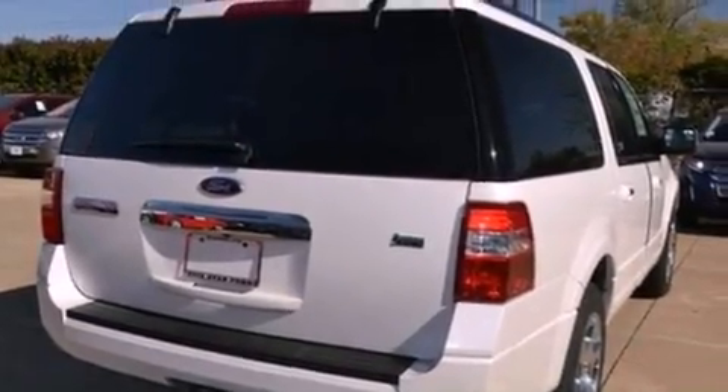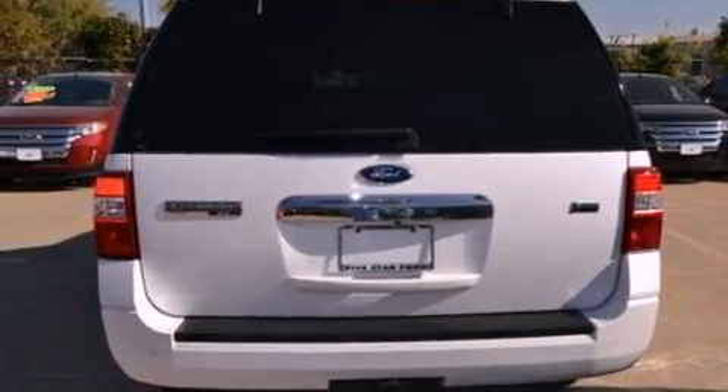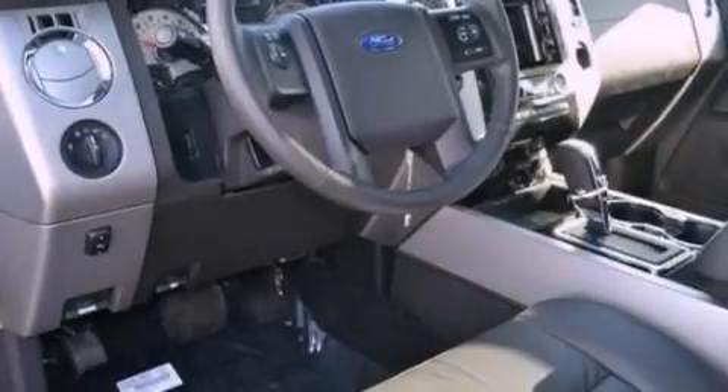Also included are a trailer hitch receiver, running boards, an anti-lock braking system, an auto-dimming rearview mirror, and a power rear liftgate that can open and close at the push of a button.